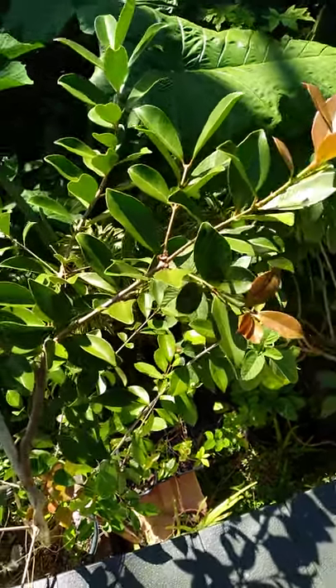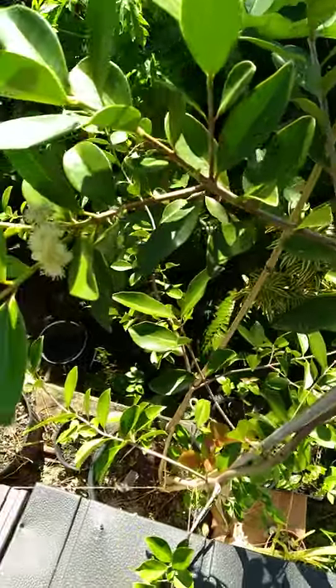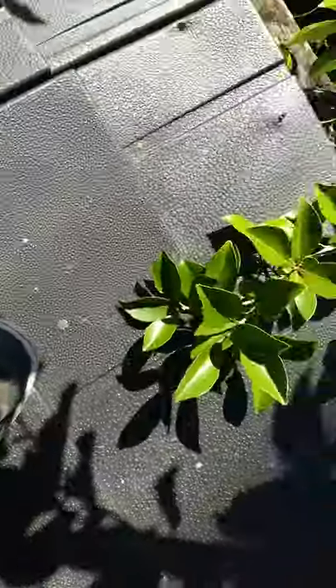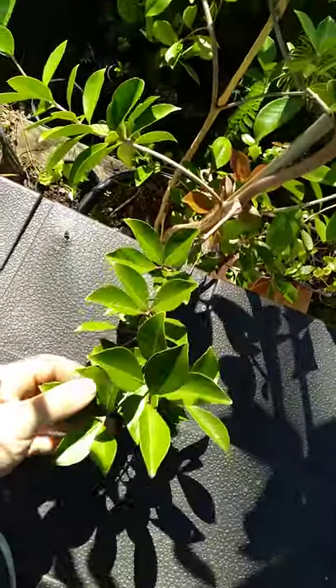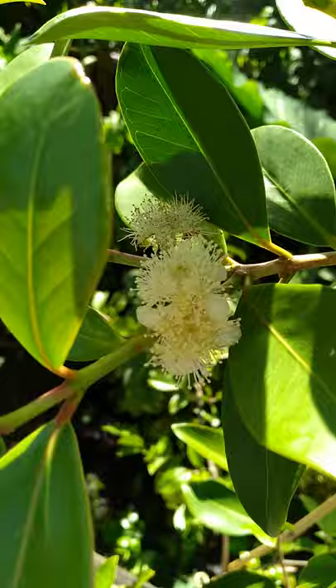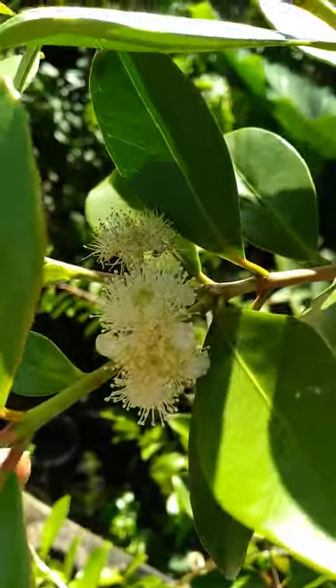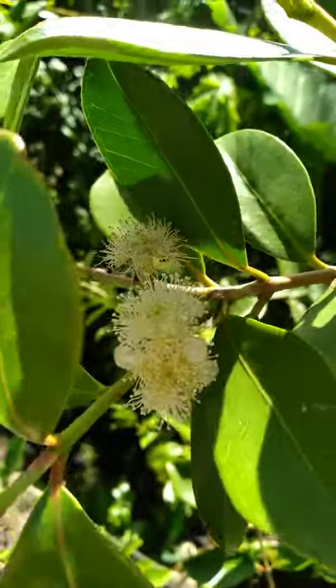I'm up here on top of the shed and got this lemon cattley — beautiful flowers. This is the lemon cattley guava.